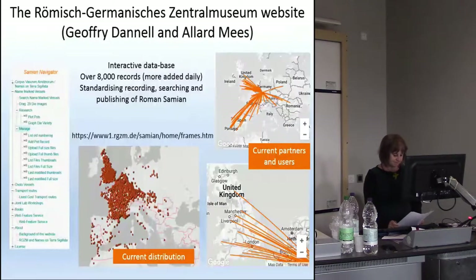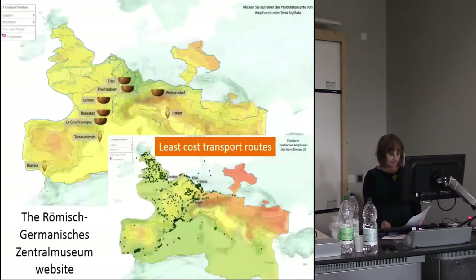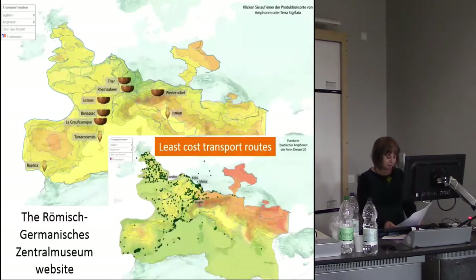Another example of a good online resource is the Römisch-Germanisch Central Museum Mainz Open Access Database, which provides an excellent example of international collaboration and demonstrates the potential for international research if standardised approaches to recording are applied. The database was created by the International Pegasus Research Group, led by study group member Jeff Danel, collaborating with Allard Meese and others, building on many years of work by Brian Hartley and Brenda Dickinson at the University of Leeds. New data are being added daily, and it includes finds from across Europe and is being used internationally. Once combined, these data can be mapped to explore patterns of international trade and pottery use — for example, the least cost transport routes for kiln products.